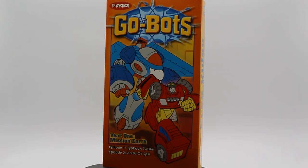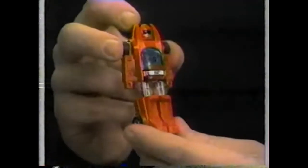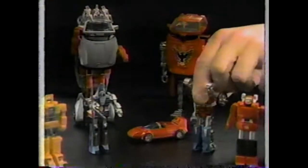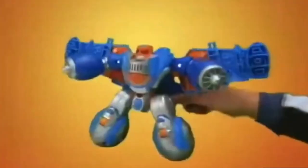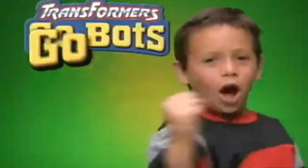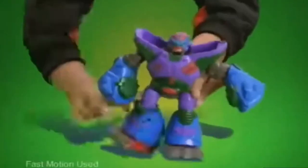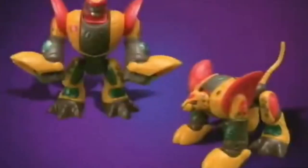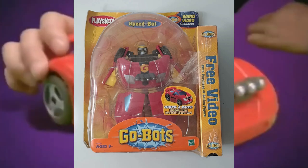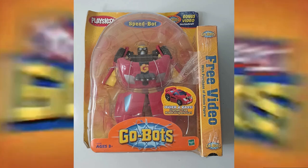Today we are looking at Playskool's Go-Bots. Now this is not the Go-Bots some of you probably grew up with — this was a Go-Bots later known as Transformers Go-Bots, by Playskool and Hasbro back in 2003. This VHS was a little add-on to some of the figures you could buy at the time when they were releasing these.